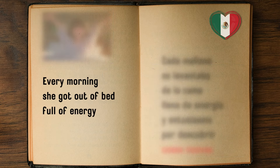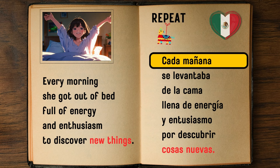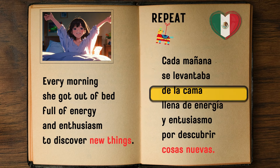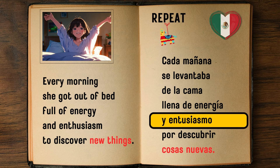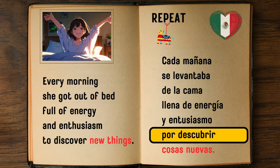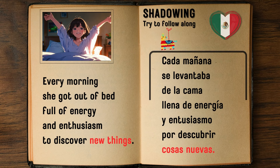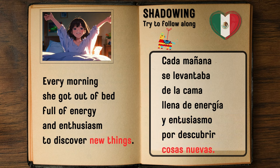Every morning she got out of bed full of energy and enthusiasm to discover new things. — Cada mañana se levantaba de la cama llena de energía y entusiasmo por descubrir cosas nuevas.